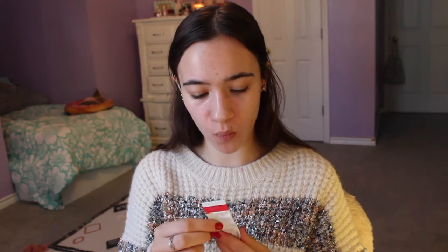I have the Drunk Elephant A-Passioni Retinol Cream — this is 1% retinol. I bought a skincare sample set from Drunk Elephant to divide amongst friends for Christmas and kept this to try out. I like retinols and think they do well, but I'm not sure how I feel about non-medical-grade over-the-counter retinol. If you're going to use a retinol, please go to your dermatologist because it's a very intense ingredient. With all ingredients, please talk to your dermatologist.